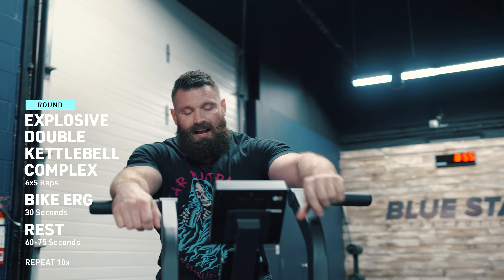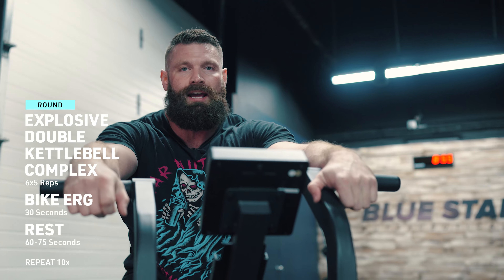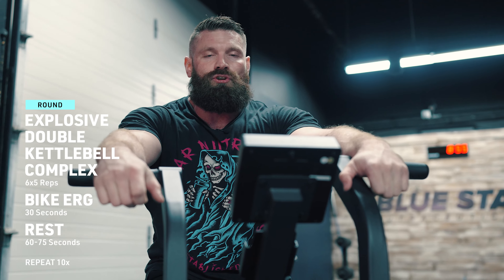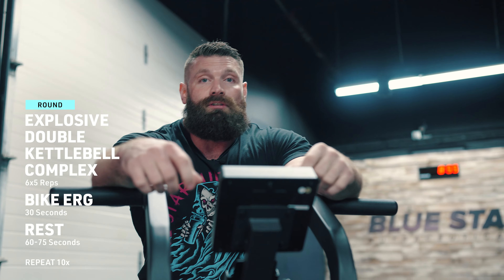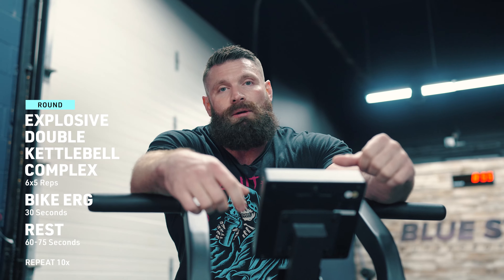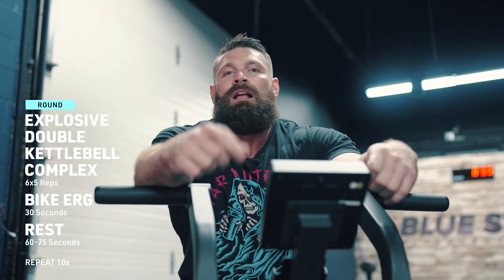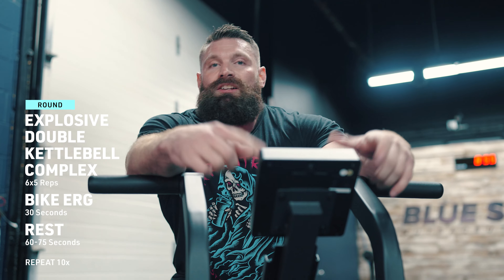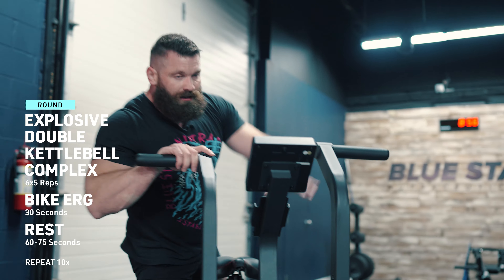Big deep breaths in between sets, guys. In through the nose, out through the mouth. We don't want to hyperventilate - we want to control our breathing. If you control your breathing, you control your recovery. And if you don't have one of these bikes, you can throw in a bodyweight exercise - jumping jacks, running on the spot, something like that. I'll throw one of those in the next combo just to demonstrate for you. All right, that's enough rest for me.